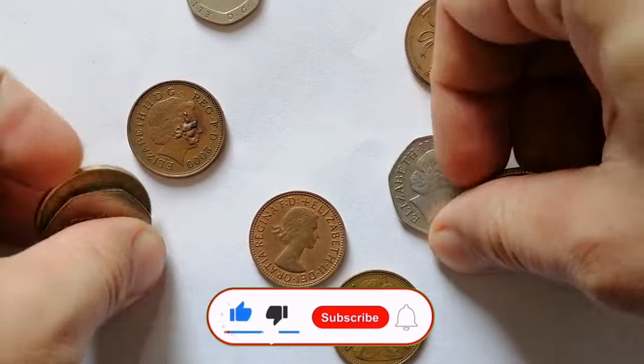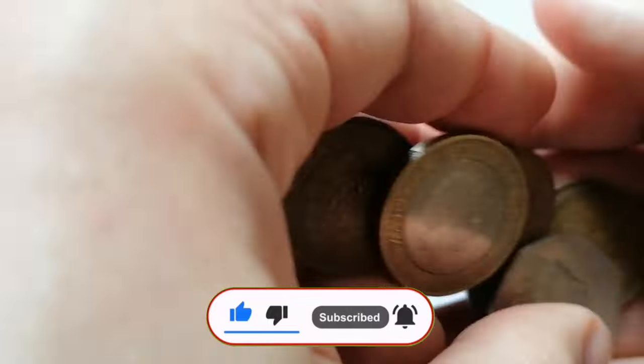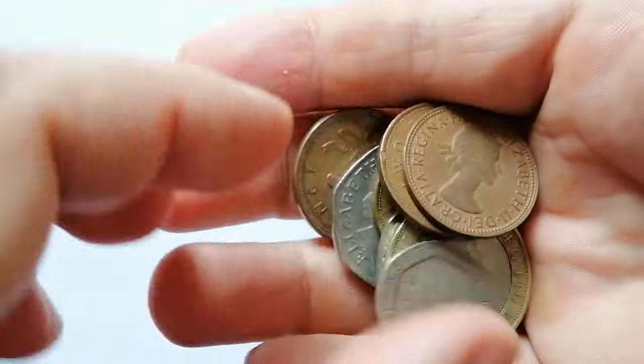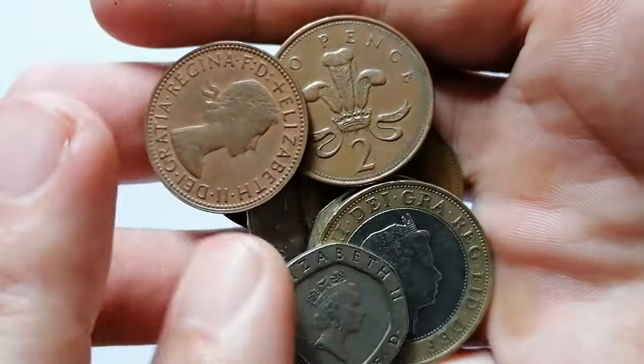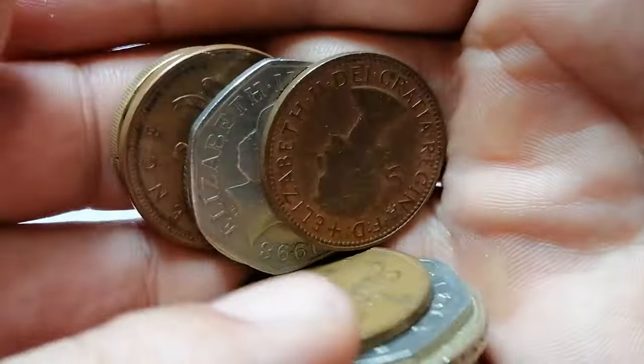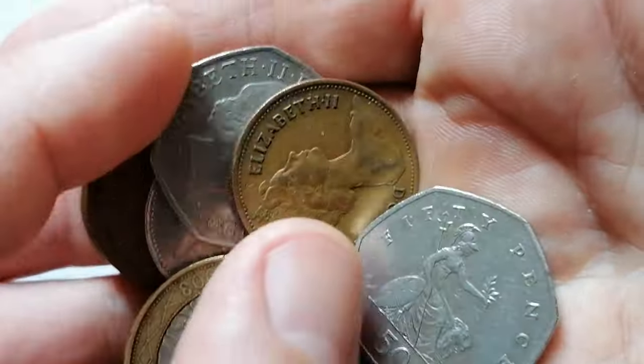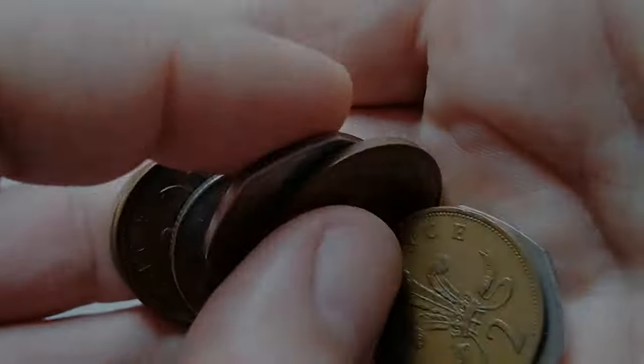Thanks for joining me on this numismatic journey. I hope you enjoyed exploring these fascinating coins. If you found this video informative, please give it a thumbs up, subscribe, and ring the bell for more coin content. Remember, coins are the histories of our past, minted for our future. See you next time.